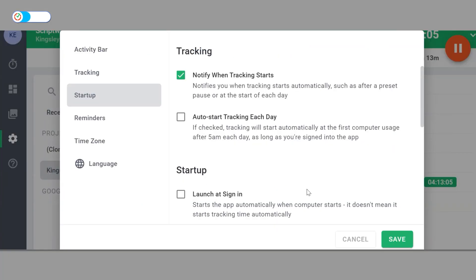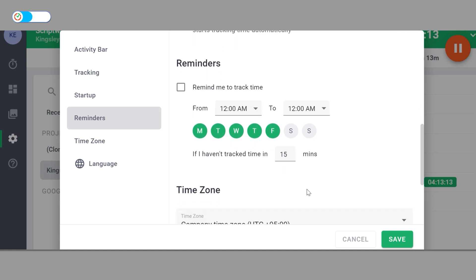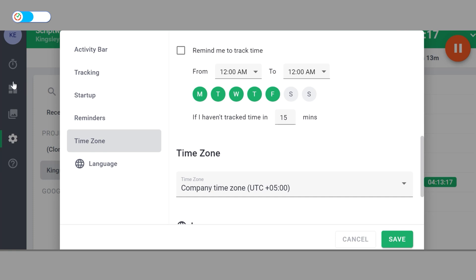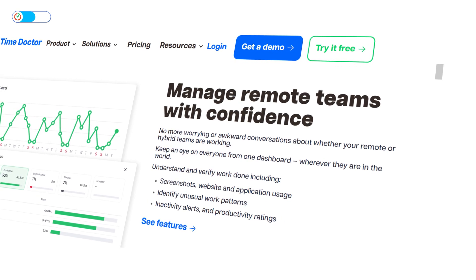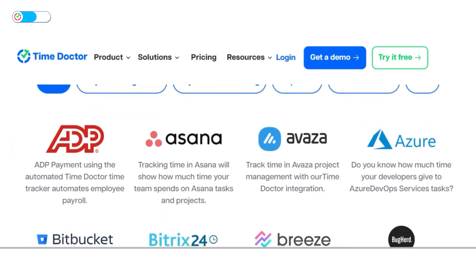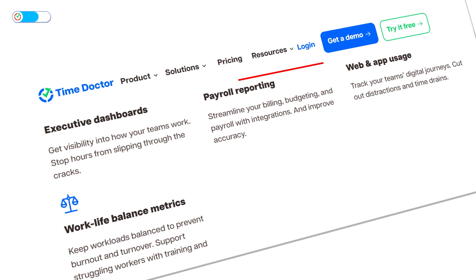Time Doctor notifies users when tracking starts and offers options to auto-track or manually track their time. It even sends reminders if users forget to start tracking. It provides customizable time zones that enable team leads and HR managers to monitor productivity effortlessly. Time Doctor also takes ethical screenshots, flags unusual patterns, and issues inactivity alerts, helping leaders identify inefficiencies and track morale through productivity ratings. It supports integrations with tools ranging from project management to CRM for streamlined workflows, and its Chrome extension makes web task tracking easy.